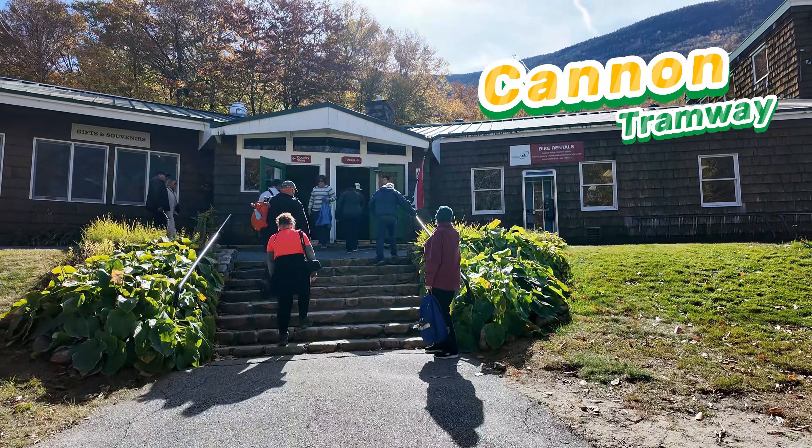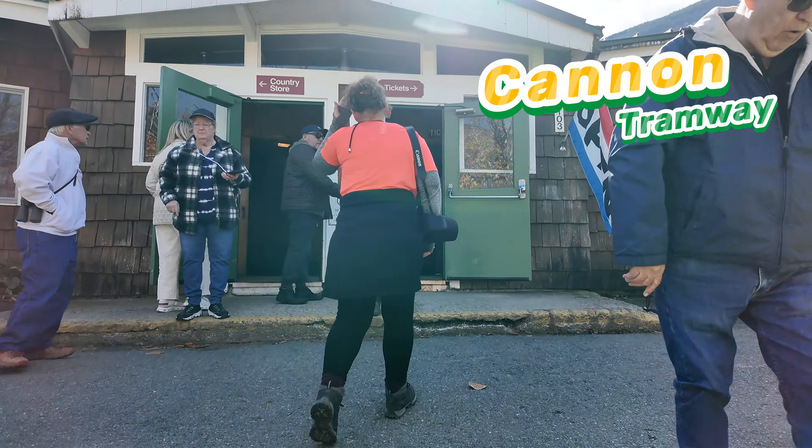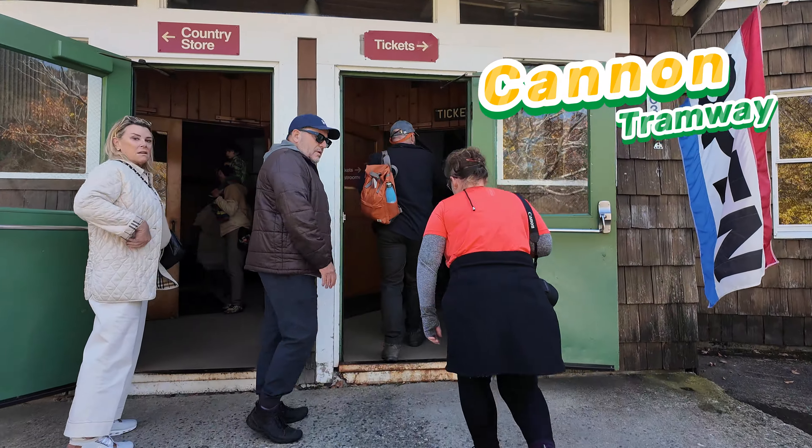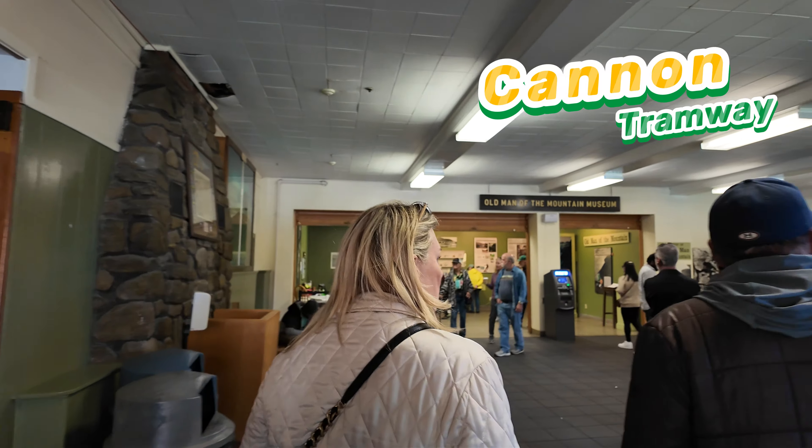This highway is renowned for its breathtaking fall foliage, attracting visitors from all over. Whether you are here to hike, camp, or simply enjoy the views, there is something for everyone.